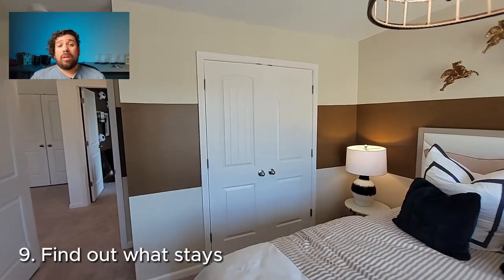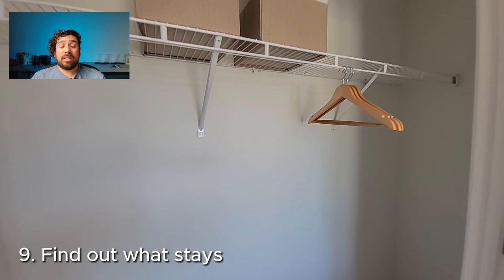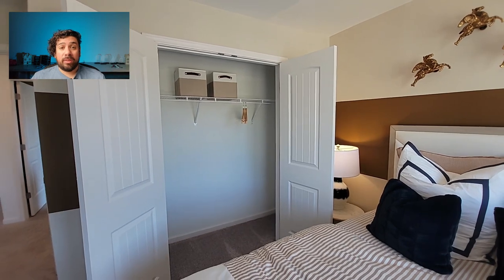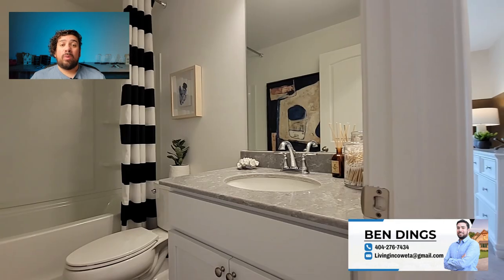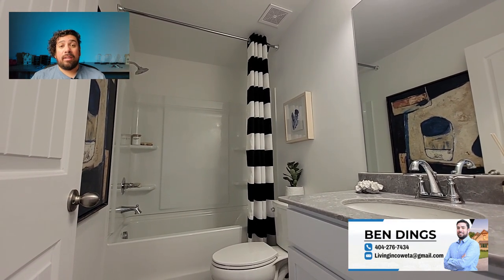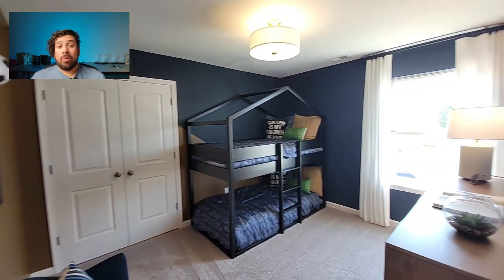Next, you want to find out what appliances are staying with the home. In most cases in Georgia, the stove stays and the dishwasher stays, but it's about 50/50 on whether the refrigerator stays. Only about 2 to 5% of the time do the washer and dryer stay. You need to keep that in mind — what's staying, what's going. Your agent can get a seller's property disclosure that will tell you what's staying and what's going, and it's signed by the seller.